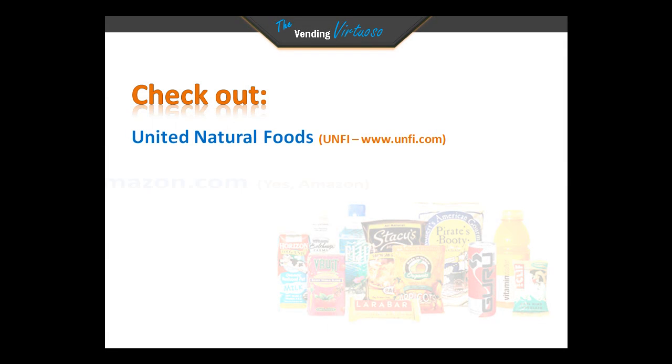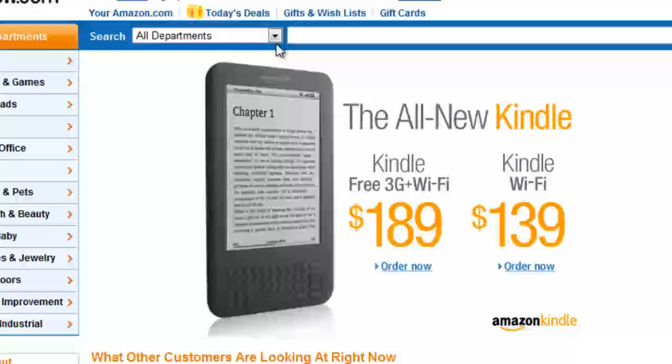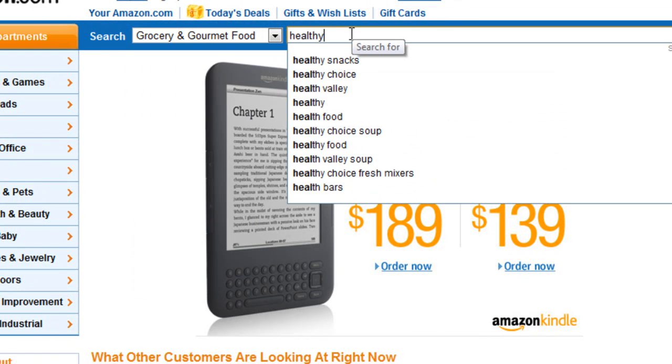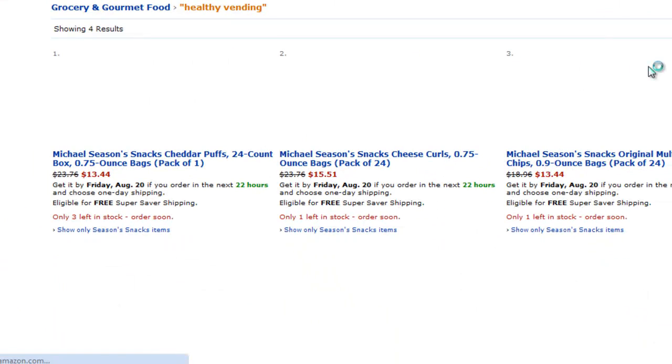And yes, believe it or not, Amazon.com offers a huge selection of both traditional vending and healthy vending. There's actually its own department on Amazon.com for grocery and gourmet food. You can type in the search bar 'healthy vending items' or 'healthy vending products' and get some results that way.